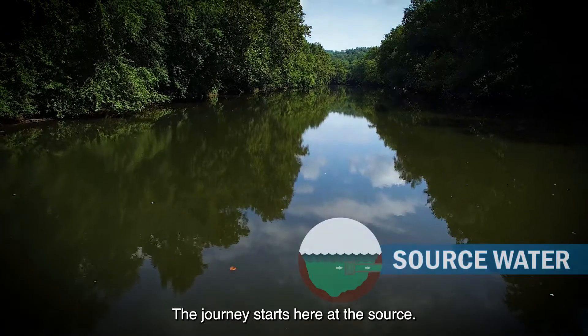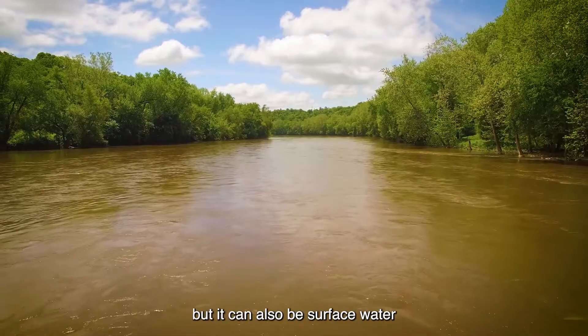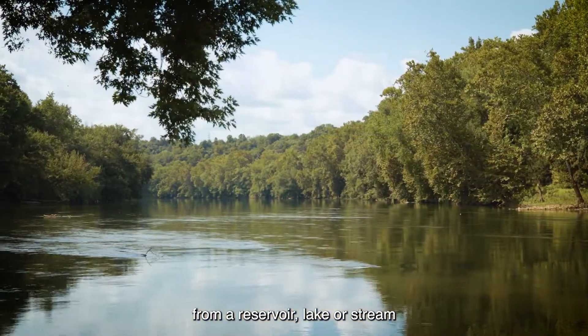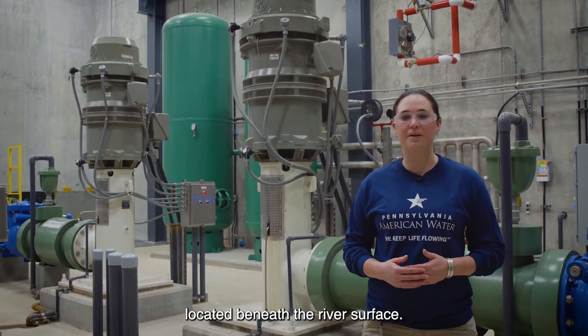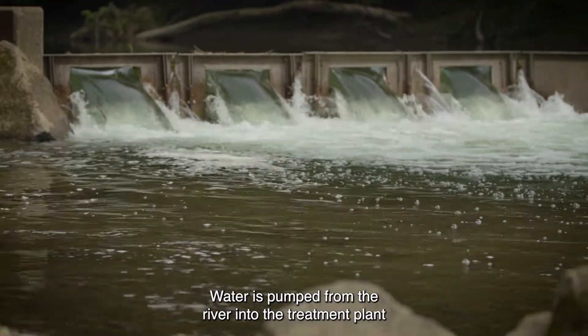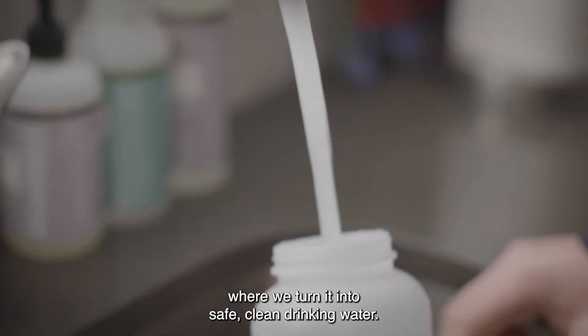The journey starts here at the source. In this case, our source water is a river, but it can also be surface water from a reservoir, lake, or stream, or groundwater from an aquifer. The water enters the treatment plant through a large pipe located beneath the river surface. Water is pumped from the river into the treatment plant, where we turn it into safe, clean drinking water.